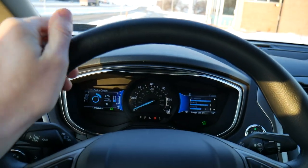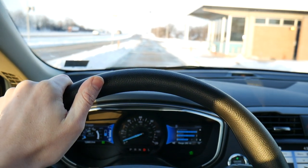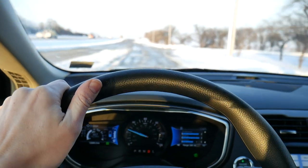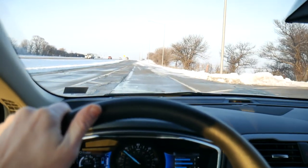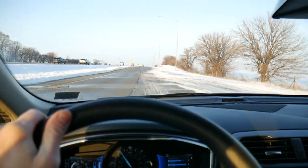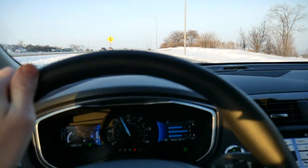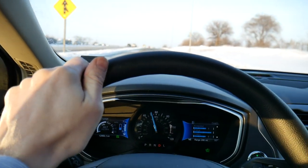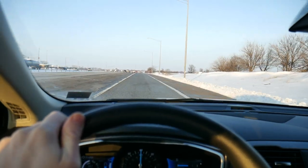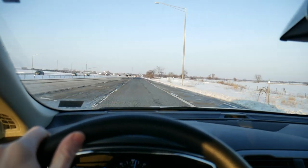Last thing I want to talk about is acceleration — this is okay. I punched it pretty hard and you don't get tremendous acceleration because the hybrid engine is really taking control for the majority of that time. I was able to get up to 70 miles an hour fairly quickly, but this is by no means a fast vehicle. If you want something fun with a little bit of power, you might want to look elsewhere.